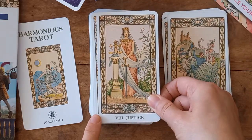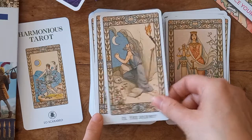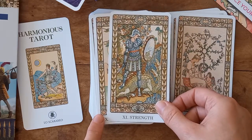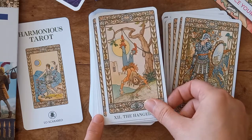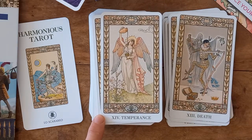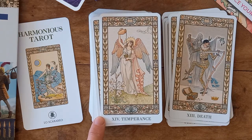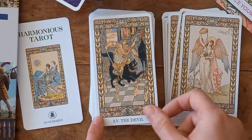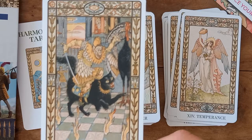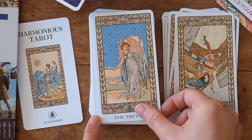I probably prefer this to the Sforza, and maybe even to the Golden Art Nouveau. There's a nice different take on Strength — no lion, just a double-headed dragon. There are some really nice differences in the images. We've almost got a Fool of sorts dancing with Death. I can see all the detail on that — I like that. I need to spend more time with this deck and really appreciate the images.